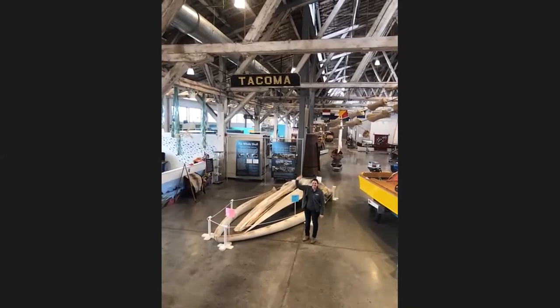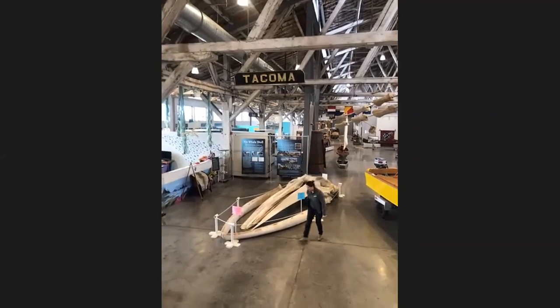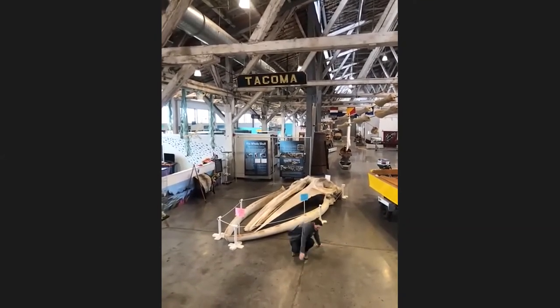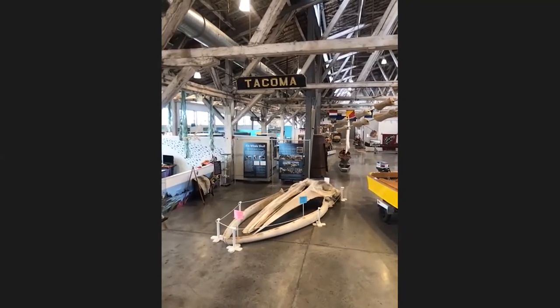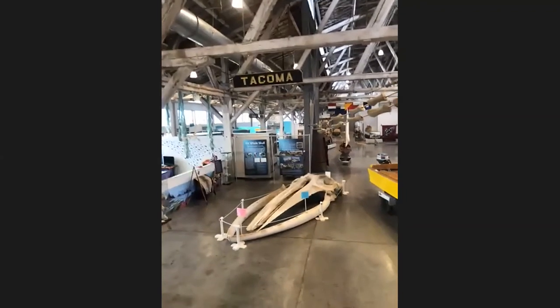Julia is about five foot six and demonstrates next to the fin whale skull for scale. They've considered doing a shorter virtual program specifically featuring the fin whale skull, since there are a lot of details you can get up close to with a camera. If you'd be interested in a program about the fin whale skull, please let them know.